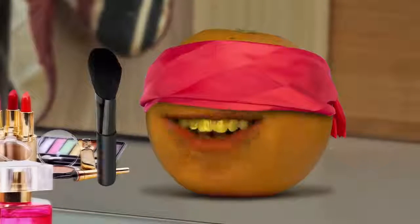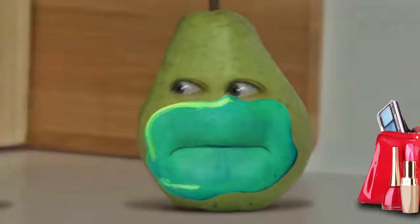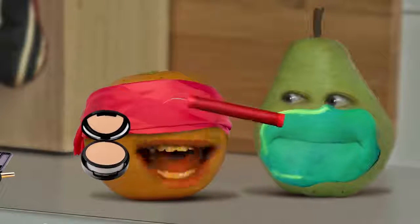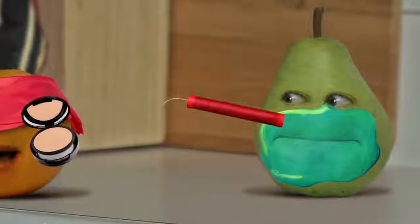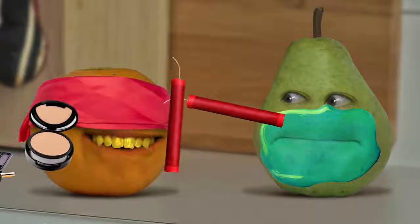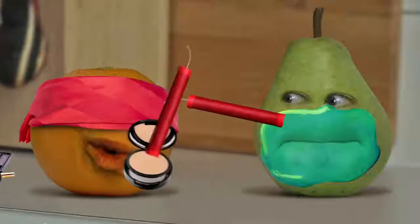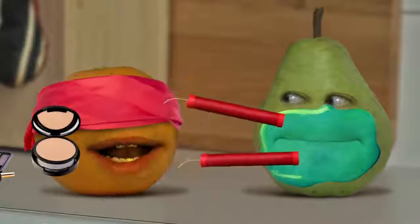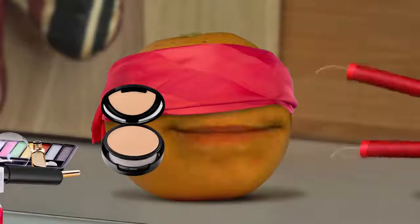Next, I'm gonna apply this foundation with a foundation brush. Now let's put a little on your... Huh? Well, that's weird. My brush got stuck to your face. Oh well, I know I have another brush around here somewhere. There we go. That's it, Pear. Keep your mouth shut tight while I apply foundation to... Huh? So weird how my brushes keep getting stuck to your face, Pear. Did you not shave this morning or something? No matter.